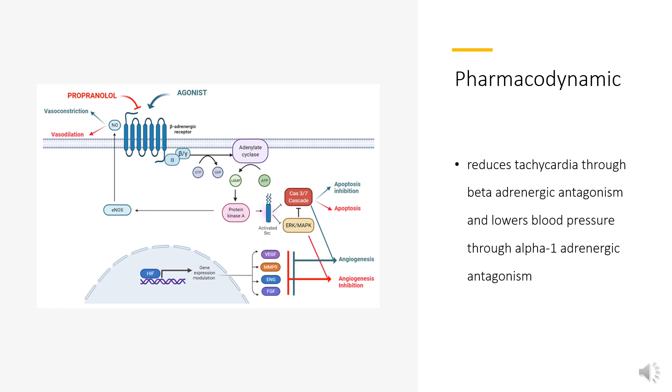Pharmacodynamics. Carvedilol reduces tachycardia through beta-adrenergic antagonism and lowers blood pressure through alpha-1-adrenergic antagonism. It has a long duration of action as it is generally taken once daily and has a broad therapeutic index, as patients generally take 10–80 mg daily. Patients taking Carvedilol should not abruptly stop taking this medication as this may exacerbate coronary artery disease.